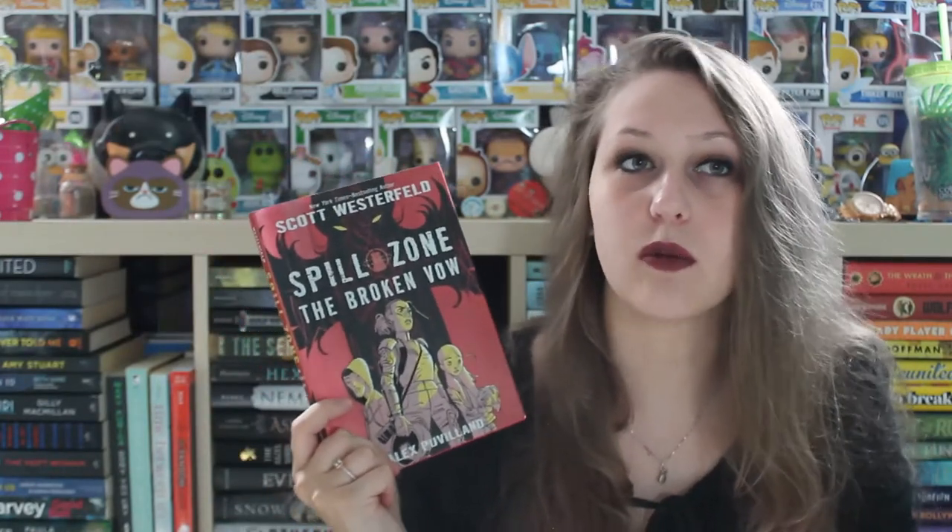The first graphic novel in the package is Spilldown: The Broken Vow. This is the second graphic novel in the series, and I think there are going to be quite a few more. I don't really want to give a synopsis since it is the second book, but it follows a girl named Addison who lives in a world with a spill zone — basically like a nuclear area. She makes money to support her sister and herself by going into the spill zone, taking pictures, and selling them to the highest bidder. I'm very excited for it because I really liked the first one.